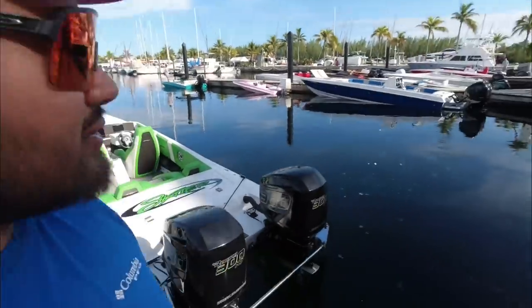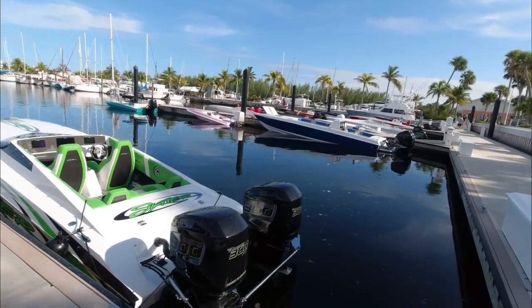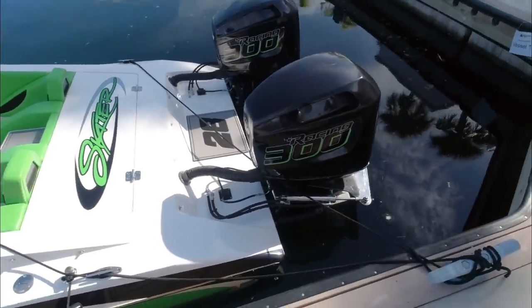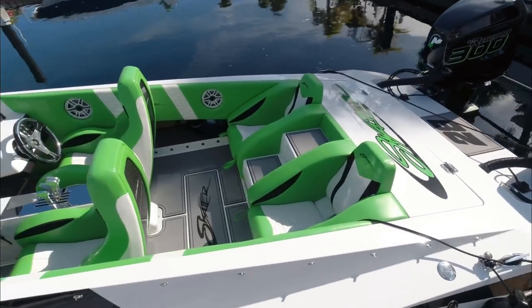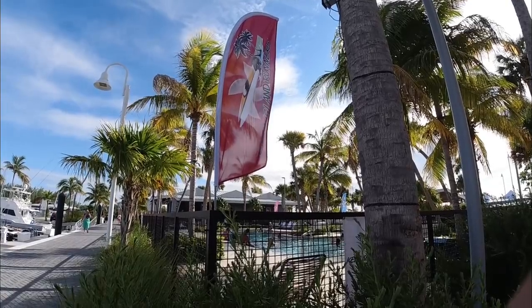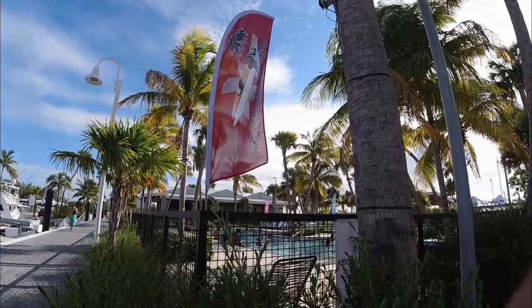All right guys, we made it to Key West and I'm about to show you a very beautiful sight. Look at all these badass boats. Let's start off with this 28 Skater — twin 300s, Pro XS. Thing's gorgeous.